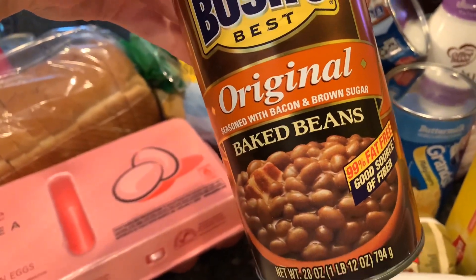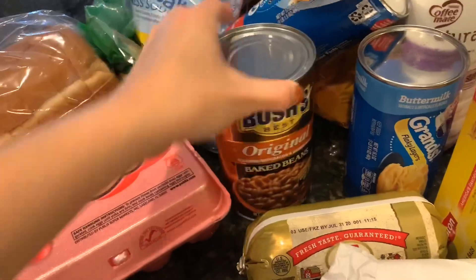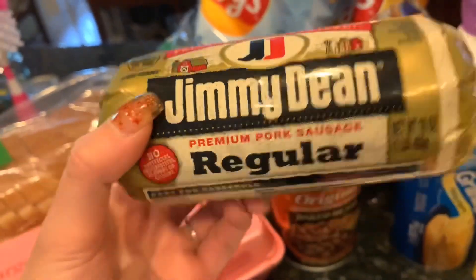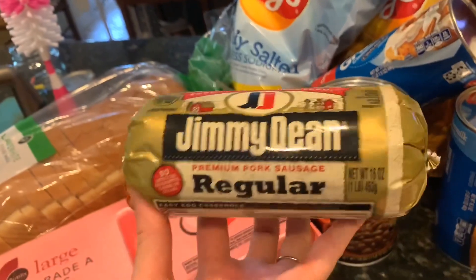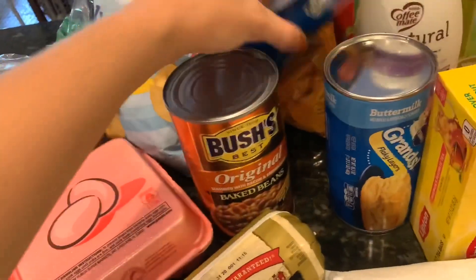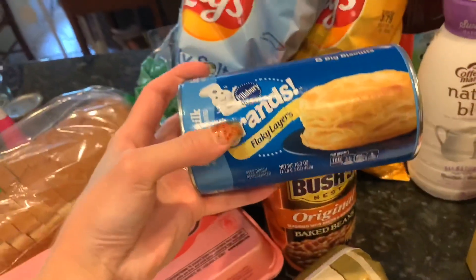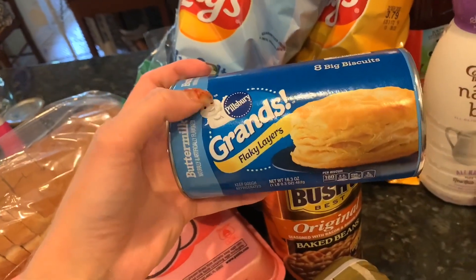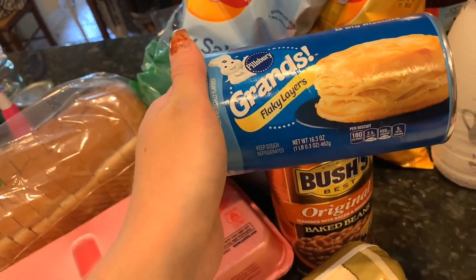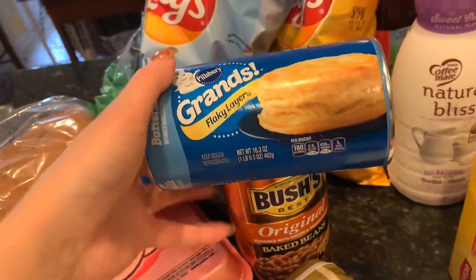This one is seasoned with bacon and brown sugar. I also grabbed a Jimmy Dean regular premium pork sausage. We like to do this with biscuits and sausage in the morning for breakfast, as well as using either these or a frozen brand. It really just depends on which one I grab when I go.